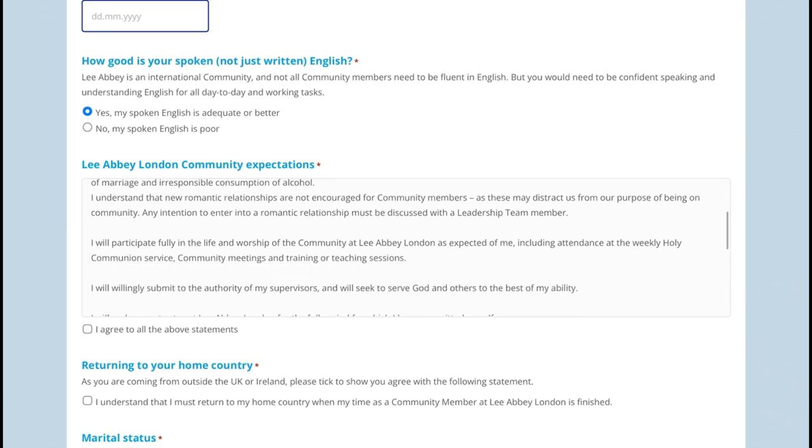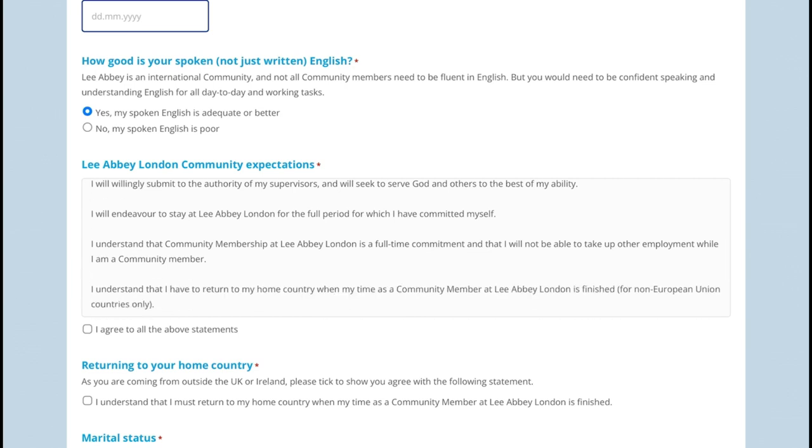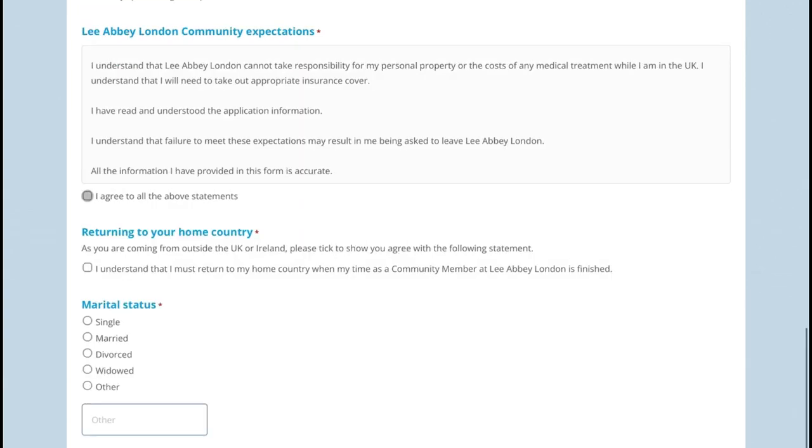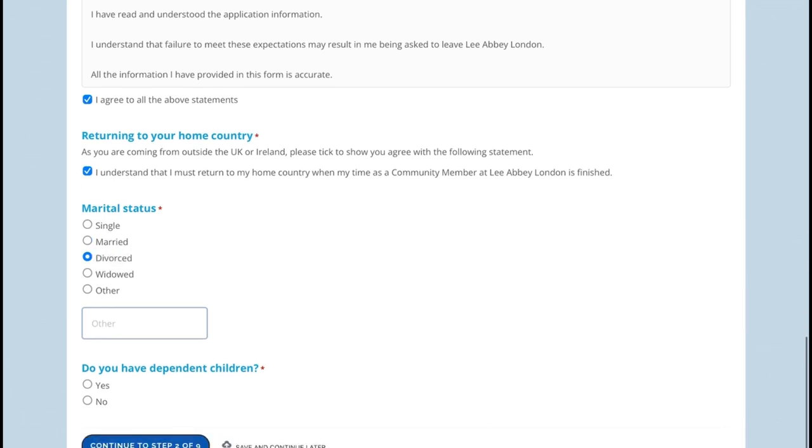You cannot apply if you are not a practicing Christian. The form also includes a statement confirming you understand you must return to your home country when your time at Lia B is finished. They also do not accept married people or those with families. You must be single, divorced, widowed, or other. They also want people who do not have any children — if you say yes to having children, they say you cannot apply. I'll leave the link below.